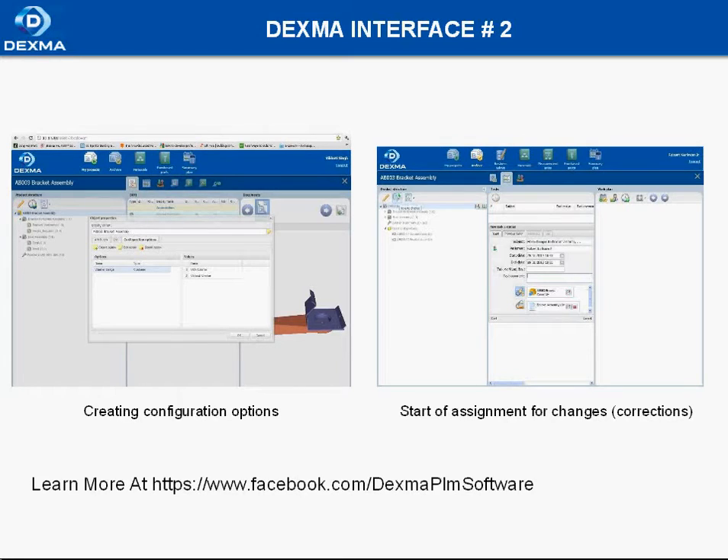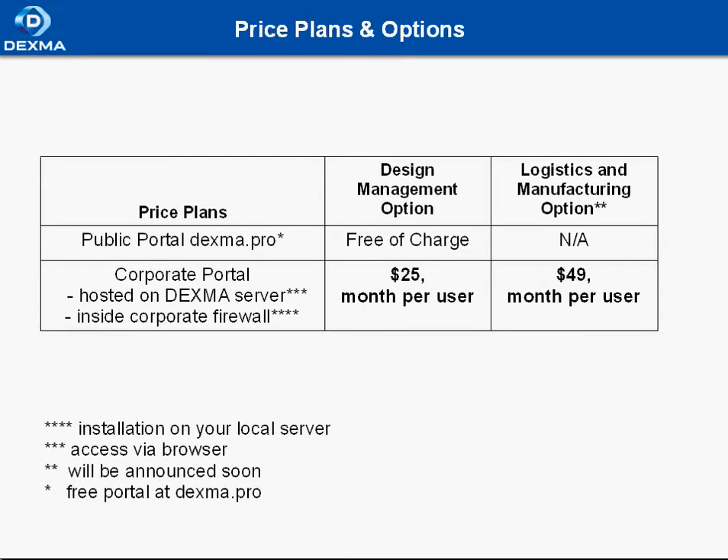Don't forget to go to the Facebook page of Dexma. We offer different price plans and options. We have a public portal, Dexma Pro, which is free of charge with a design management option. We also have a corporate portal hosted on the Dexma server and inside a corporate firewall, with design management options and a logistics and manufacturing option.